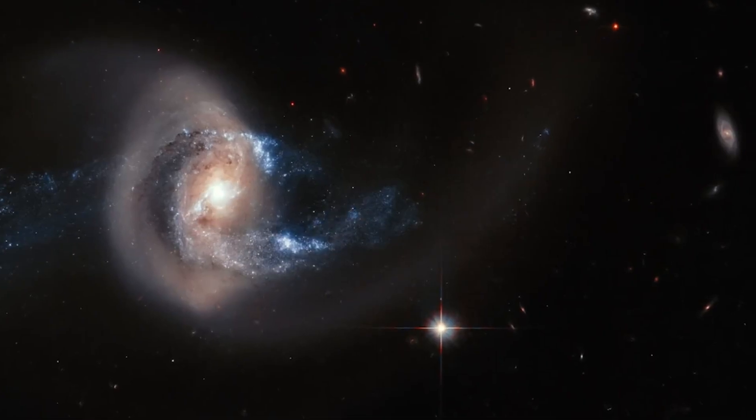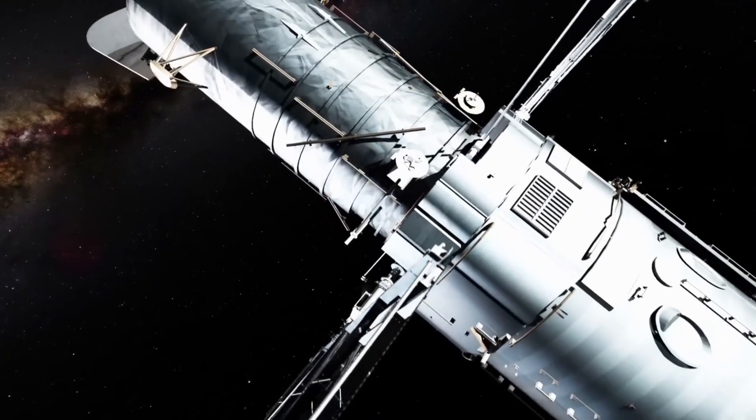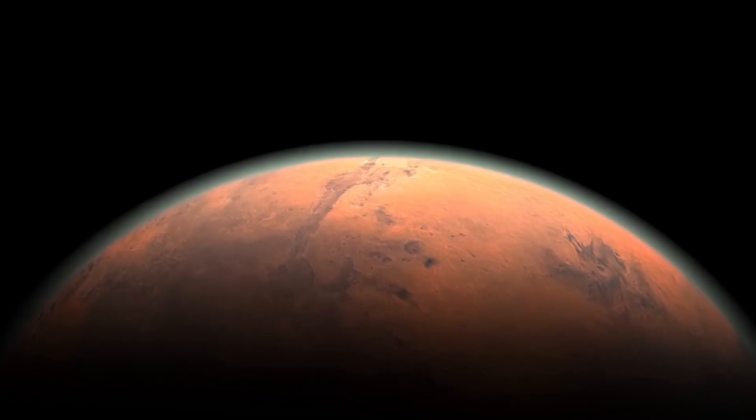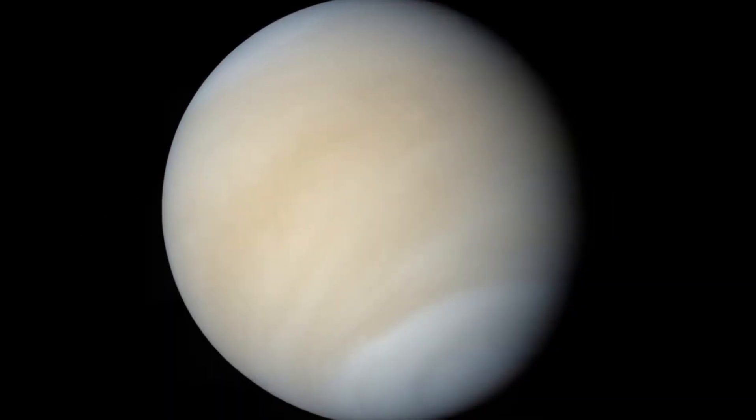Neptune, the outermost planet in the solar system, boasts the fastest winds recorded on any planet. Hubble has captured images of its deep blue atmosphere, including the Great Dark Spot, a massive storm similar to Jupiter's Great Red Spot.